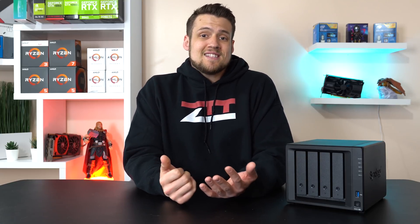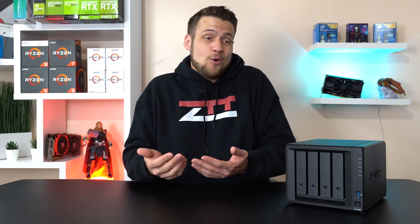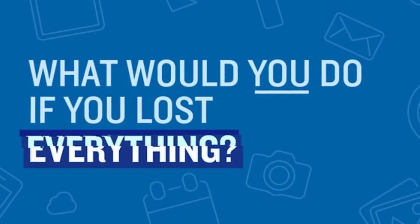Another thing to think about is ransomware. Ransomware is the number one topic in cyber security these days. The malware encrypts your entire hard drive so you don't have access to it unless you pay the attacker some bitcoin. What would you do? Questions like this are why World Backup Day exists, so hopefully I've made it clear how important backing up your data is.